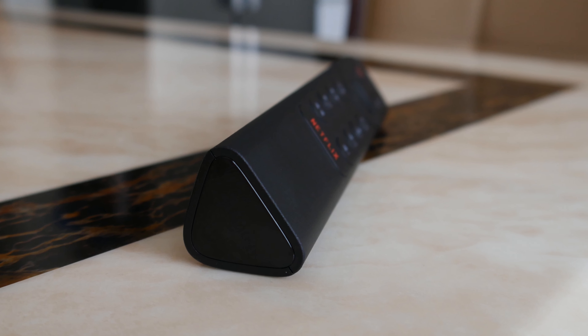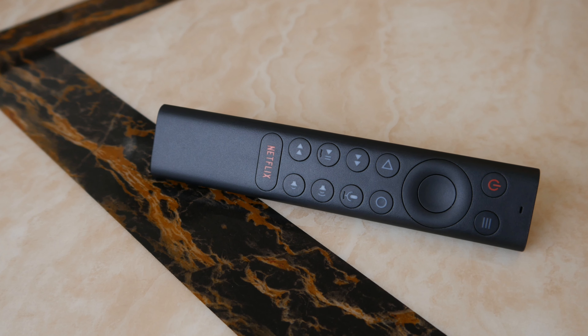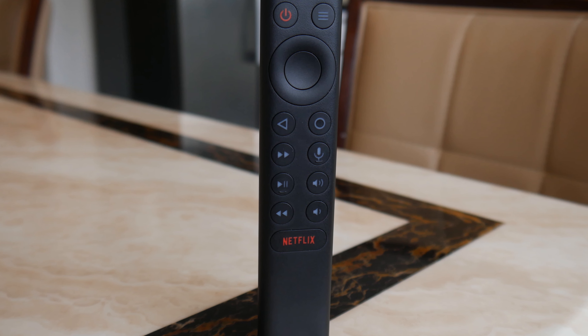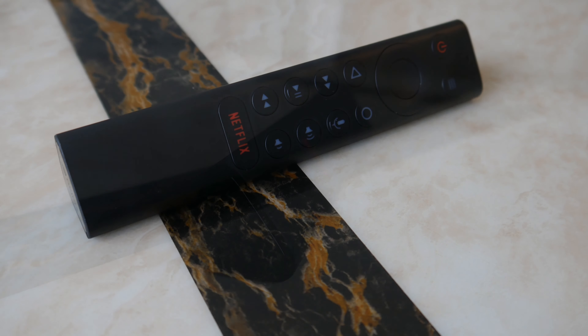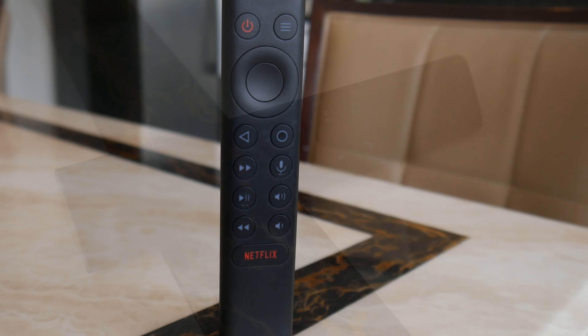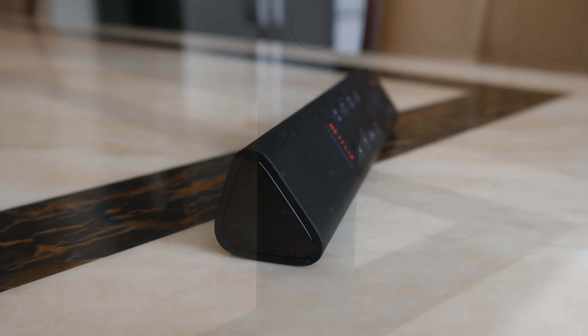The remote control is triangular — it's got all the buttons you need on there. There's a big Netflix button on the bottom which is a bit weird. It's a pyramid triangular shape which feels really good to hold in your hand. It's just when you put it down on something that it may be a bit weird, but it's a nice remote — probably a better remote than most of them.